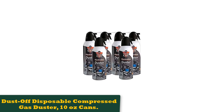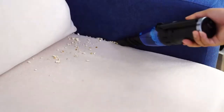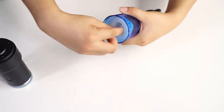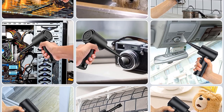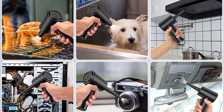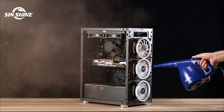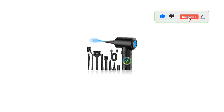Number 5: Dustoff Disposable Compressed Gas Duster, 10 oz cans. The Dustoff Disposable Compressed Gas Duster is a 6-pack of 10 oz cans of compressed air dusters that can easily clean dust and dirt from your electronics, keyboards, and other sensitive equipment. The duster contains a bitterant to discourage inhalant abuse, making it safer for you to use. It falls under the category of compressed air dusters, which are perfect for cleaning hard-to-reach areas.